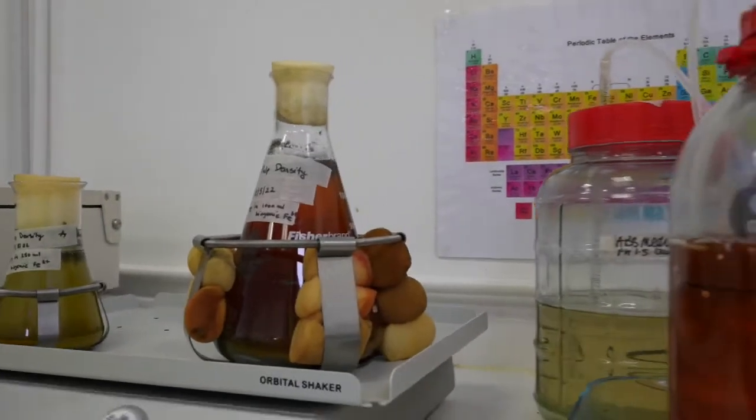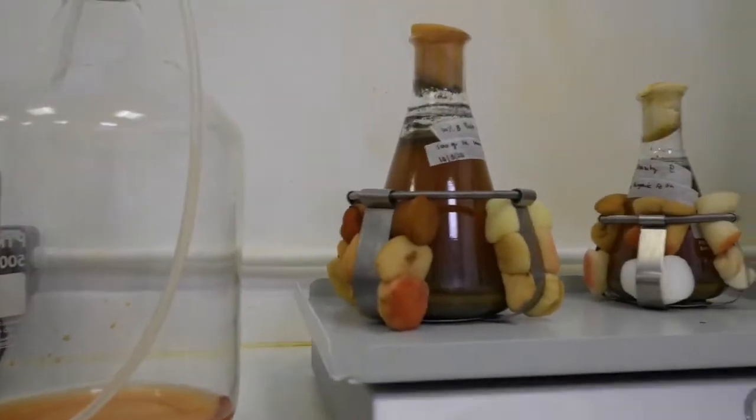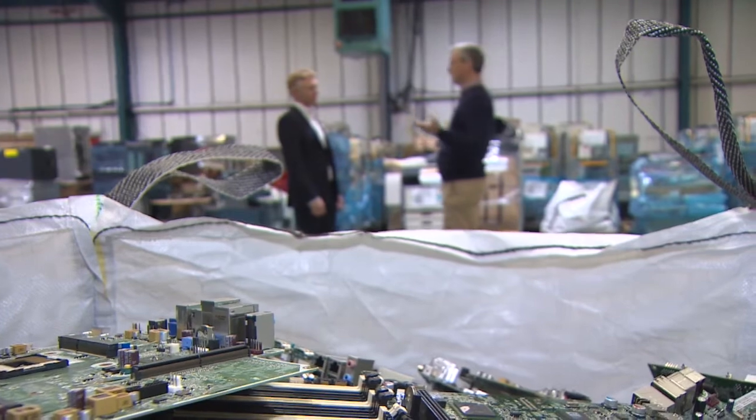If you and I were to get sick, we'd check our temperatures and then decide what to do next. Exactly the same principle with the bacteria — we check the nutrients. If the nutrient levels are good, then the bacteria can do what we want them to do, which is essentially leach out the metals from the e-waste.